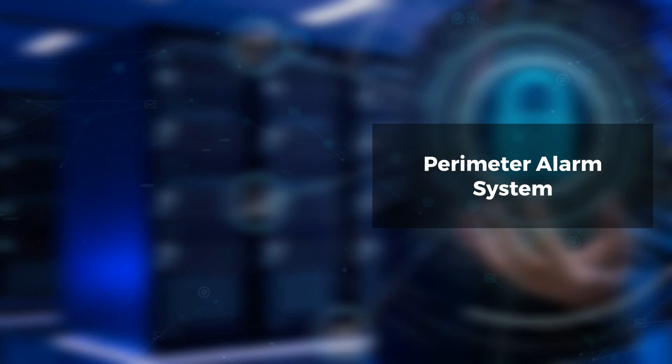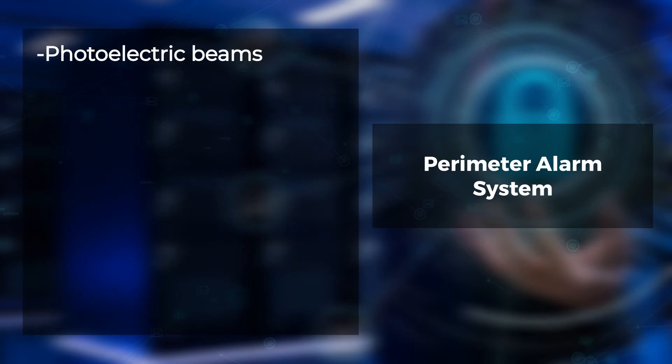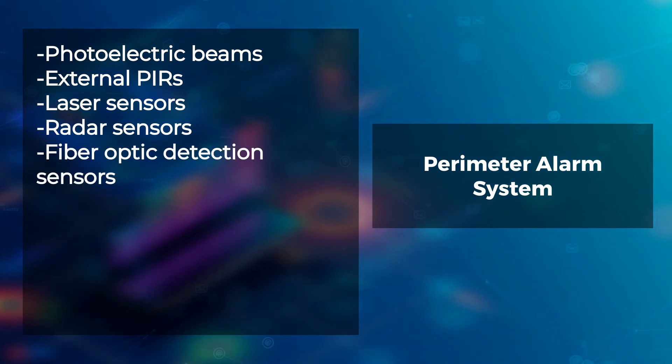There are different types of sensors that can be used for perimeter security. The most common ones include: photoelectric beams, external PIRs, laser sensors, radar sensors, and fiber optic detection sensors.